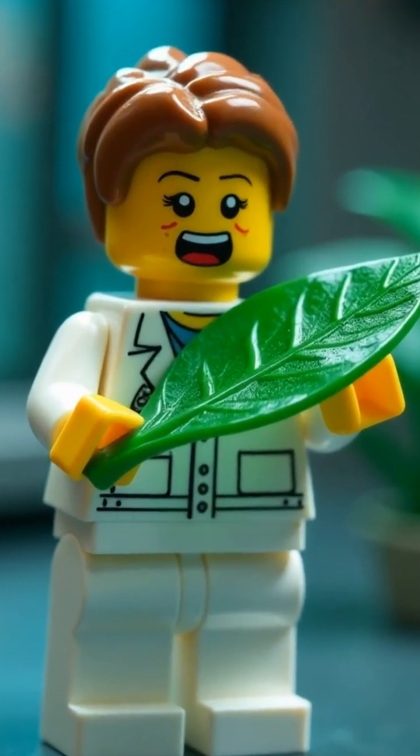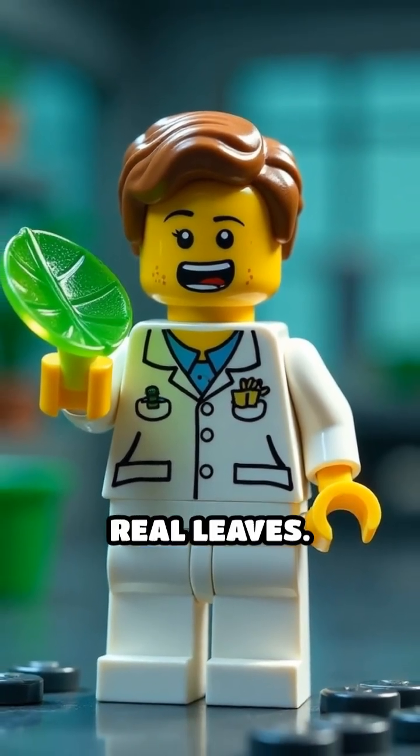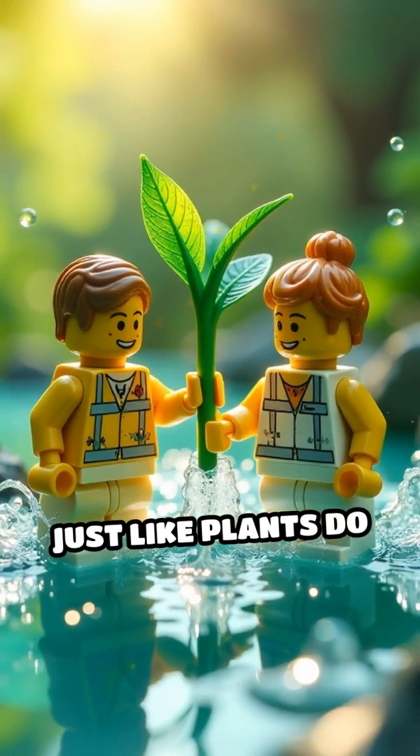Scientists have engineered artificial leaves — ultra-thin sheets packed with nanomaterials that perfectly mimic the magic of real leaves. These high-tech wonders use sunlight to split water into hydrogen and oxygen, just like plants do naturally.